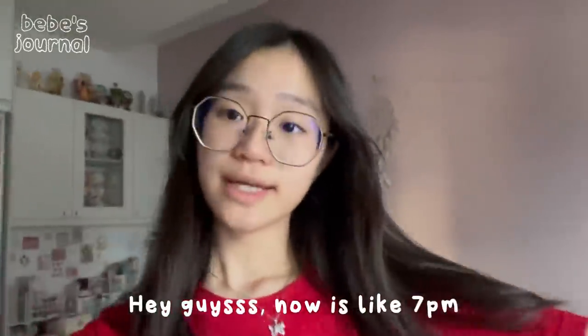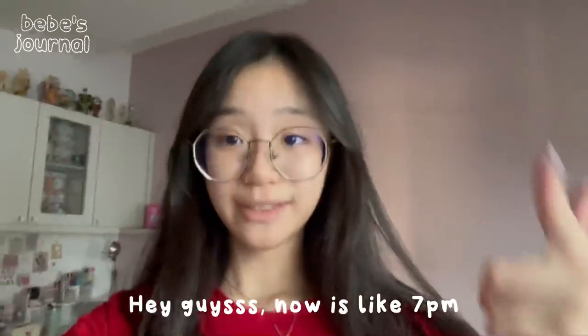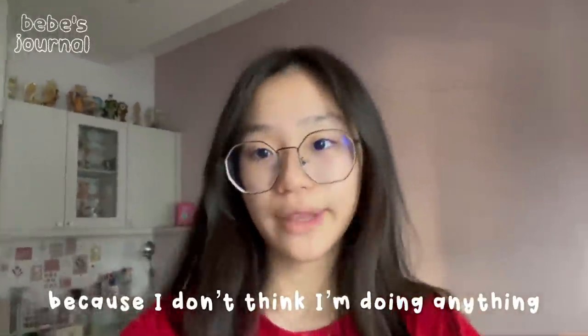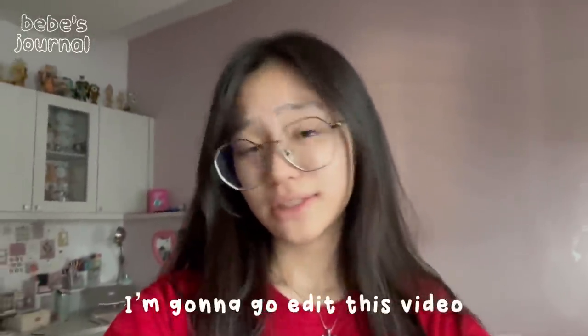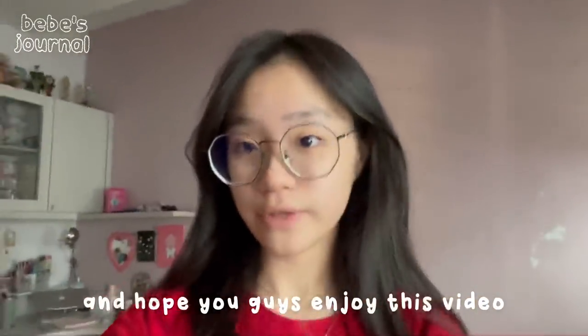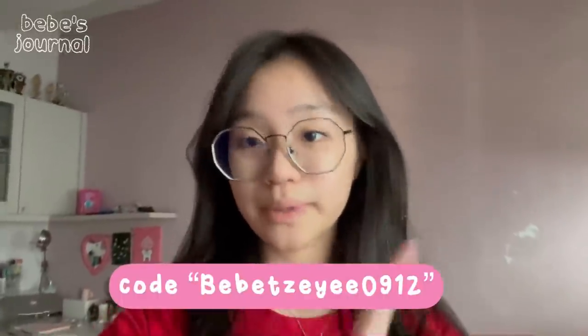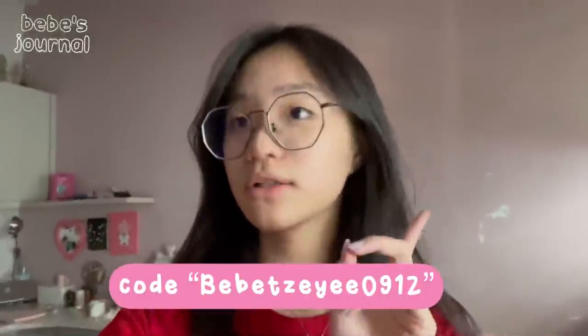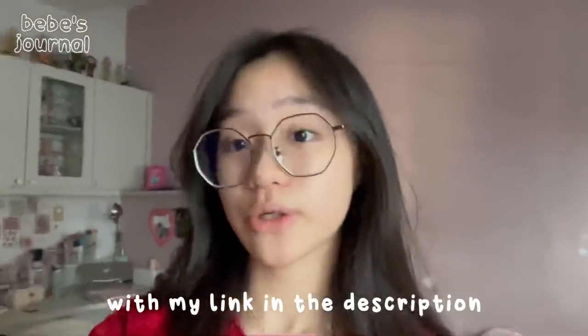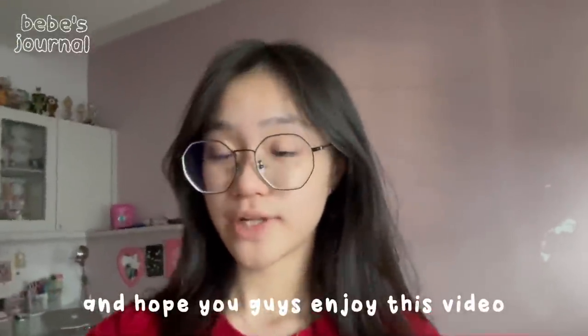Hey guys, so now it's like 7pm and I'm gonna end this vlog here because I don't think I'm doing anything at night, so I'm gonna go edit this video. Hope you guys enjoy this video and don't forget to use code BBZAY0912 for a discount if you purchase any Gimme them products with my link in the description. Hope you guys enjoyed this video — see you guys in the next one, bye!